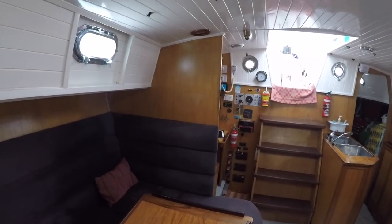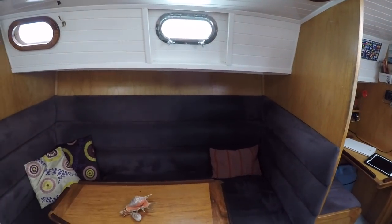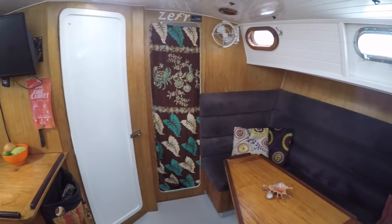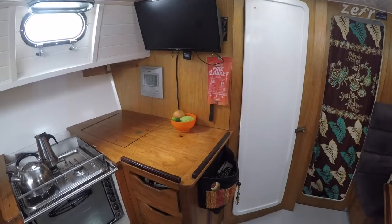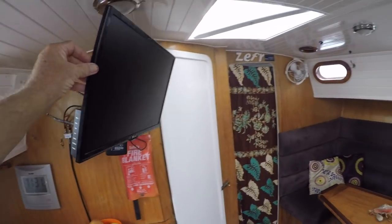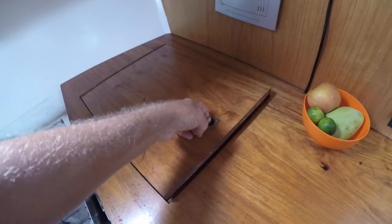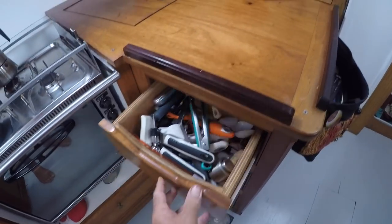Coming inside and looking at the saloon galley area — professionally upholstered lounge area, dining table out of nice solid rosewood. Door to the head. Lots of natural light through the solid portholes. Recent model television that can be swung out with USB and DVD options. A lot of storage and several drawers.